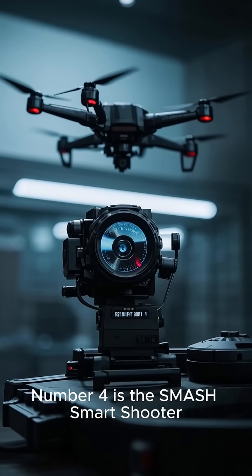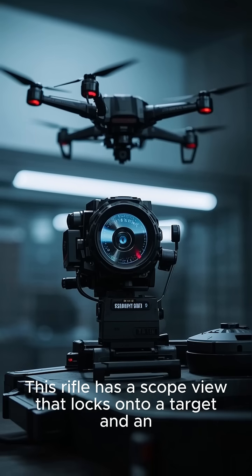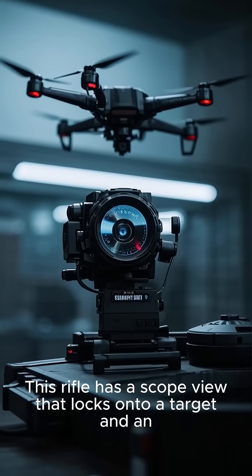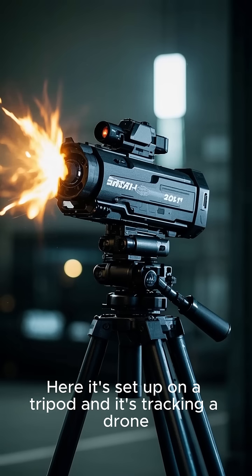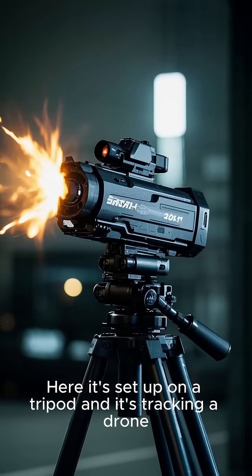Number four is the SMASH smart shooter. This rifle has a scope view that locks onto a target, and an AI system that can track and destroy drones. Here it's set up on a tripod and it's tracking a drone.